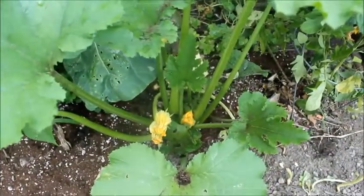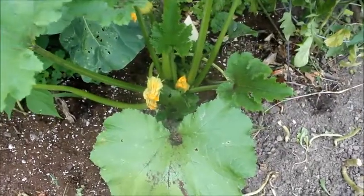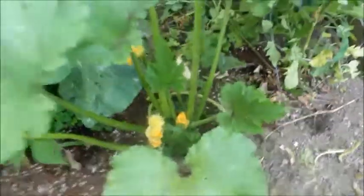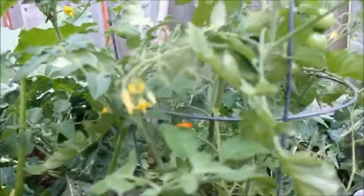See these zucchini flowers? They're closed now but this morning they were open, so hopefully they will turn into a couple of zucchinis. There's a little red tomato in there — oh yeah, better pick it. There's an orange one in there too that's going to be ripe soon, and there's more to come.